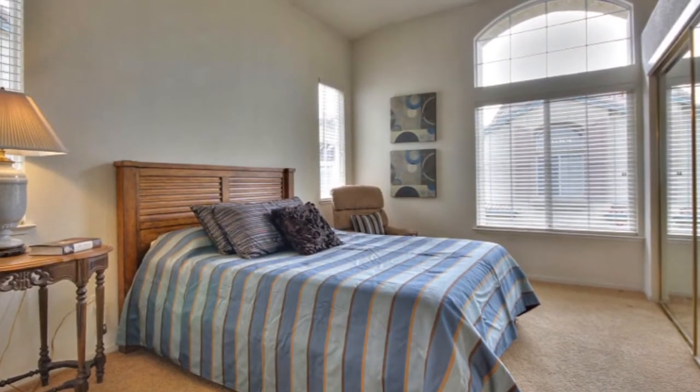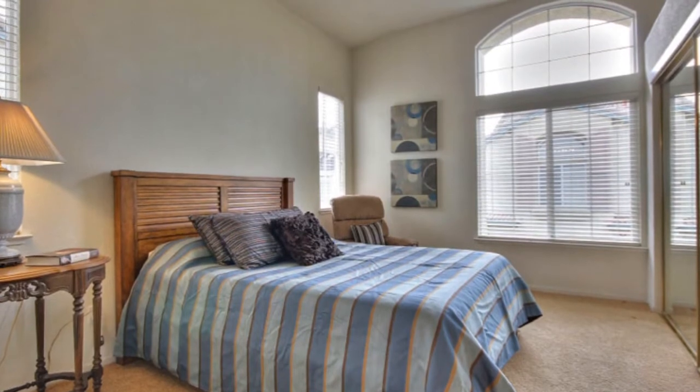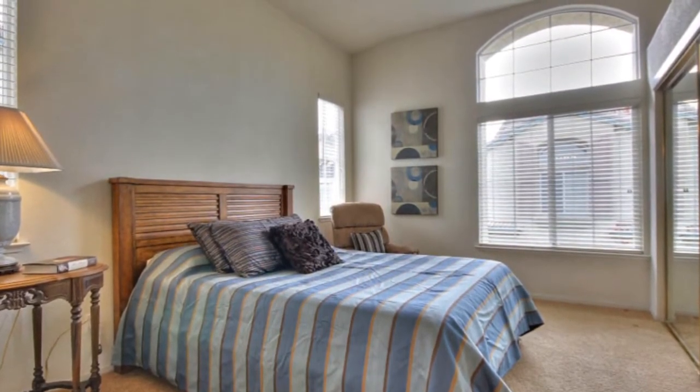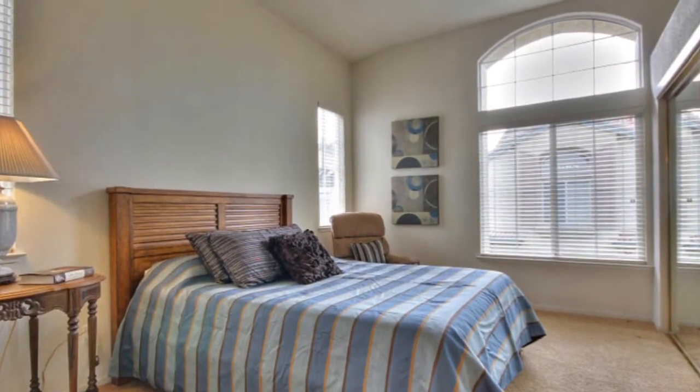An expansive master suite boasts two large closets and a large master bathroom with a roomy walk-in shower. Don't miss the retractable TV cleverly tucked in the closet.